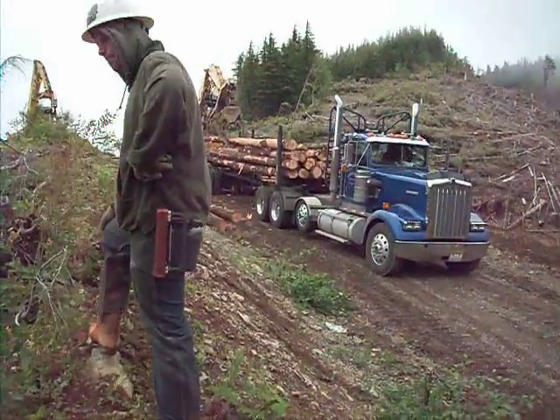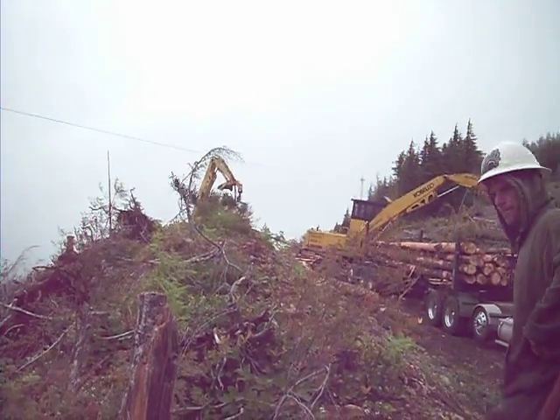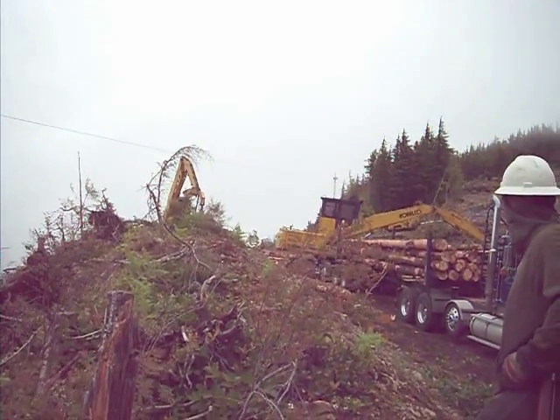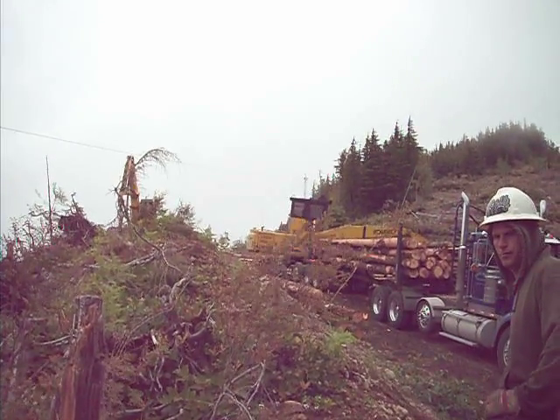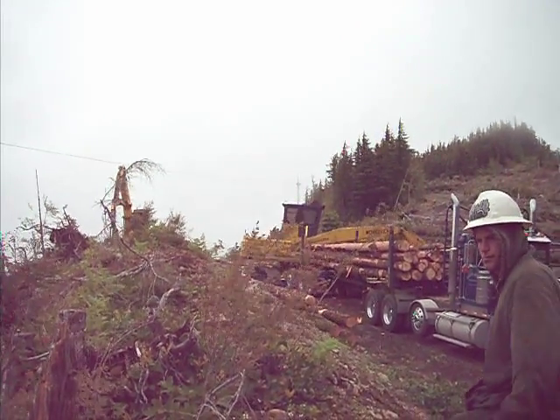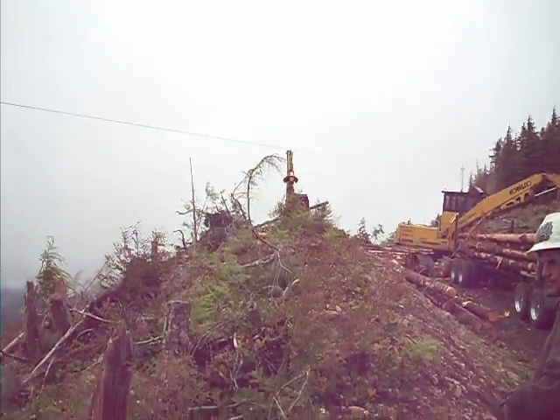Getting loaded. You can see it back up around the corner is where the yarder is at. They're yarding from probably about 450 or 500 feet away, only up to where these processors work in here.